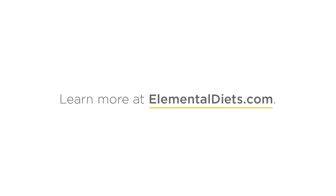It's some dedication, but you can do it. You can learn more at www.elementaldiets.com.